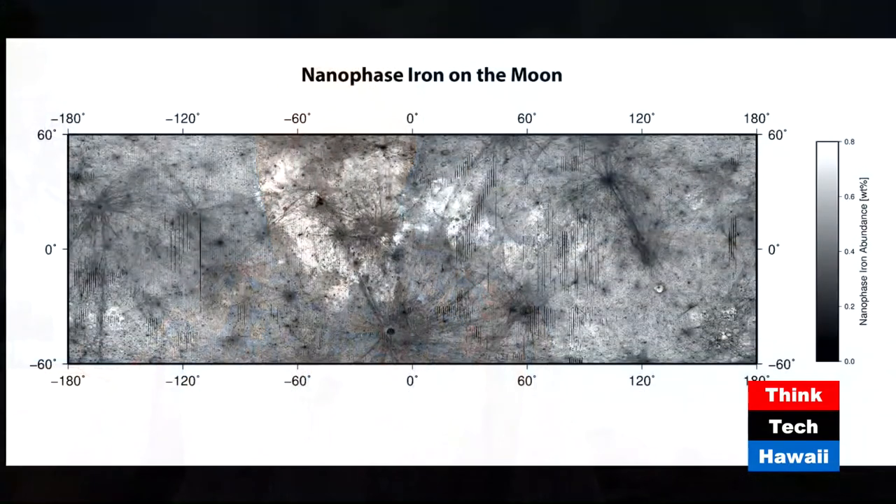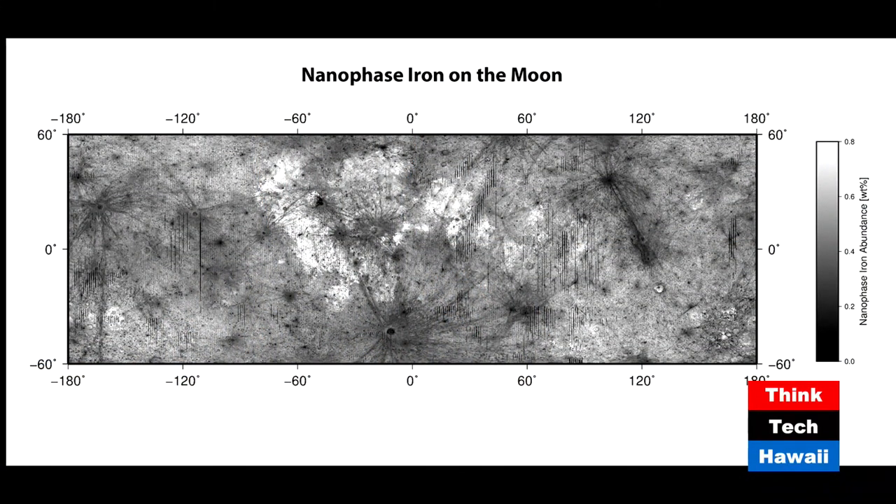Let's go to the second slide, which shows one of your analyses. What is nanophase iron? This is almost the entire moon — near side and far side — but limited from 60 to negative 60 degrees latitude, so we can't see the poles. That's partly because there's not good lighting at the poles due to their angle relative to the sun. This data is from the Kaguya satellite. What Kaguya produced was spectral data, and we applied radiative transfer models to produce what we call data products — taking the data to the next level.